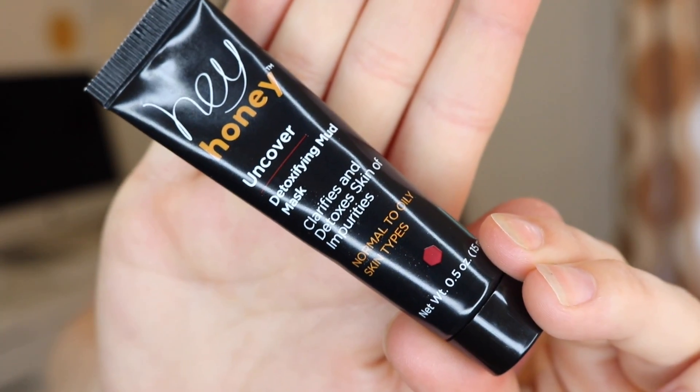Then we got another face product and this is by Hey Honey — the Uncover Detoxifying Mud Mask. It clarifies and detoxifies skin of impurities. It is for normal to oily skin, so you probably won't want to use this if you have dry skin. It's a wash-off, not a peel-off. This one is good for up to nine months. I'm going to do some research, see what they say online about it, and I'll let you know if I test it out.